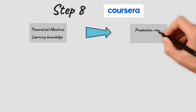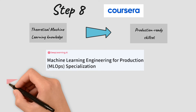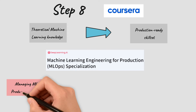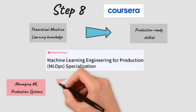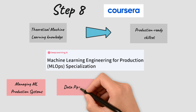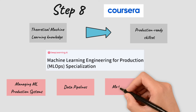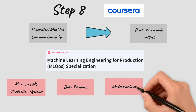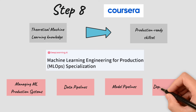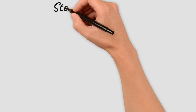Once you are in a company you need a production-ready skill set. The ML Engineering for Production (MLOps) Specialization comes to help, giving you every skill needed — for example managing ML production systems, data pipelines, model pipelines, and deployment pipelines. This specialization provides all the skills you need to apply your theoretical machine learning knowledge within a company.